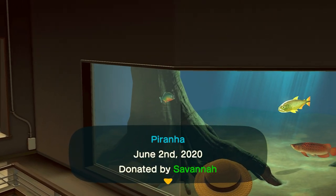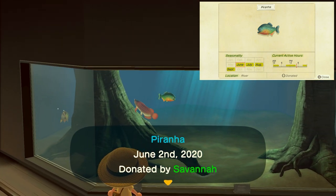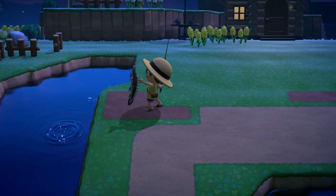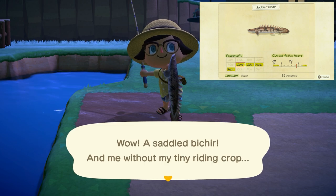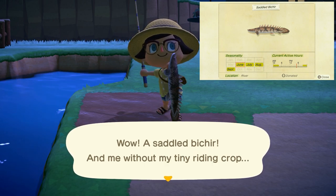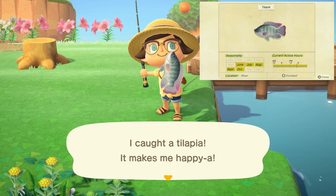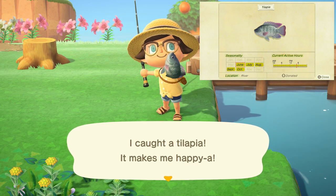The small piranha has a small shadow found from either 9 a.m. to 4 p.m. or 9 p.m. to 4 a.m. in any river and sells for 2,500 bells. The saddled bichir is going to be found in rivers from 9 p.m. to 4 a.m., has a medium-sized shadow, and sells for 4,000 bells. The tilapia you'll have no trouble finding — can be found all day long with a smallish shadow in rivers and sells for 800 bells.